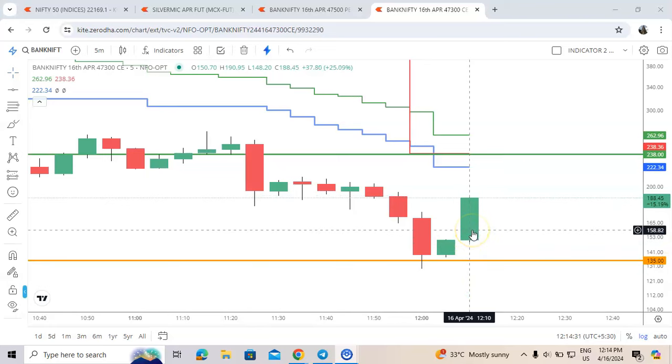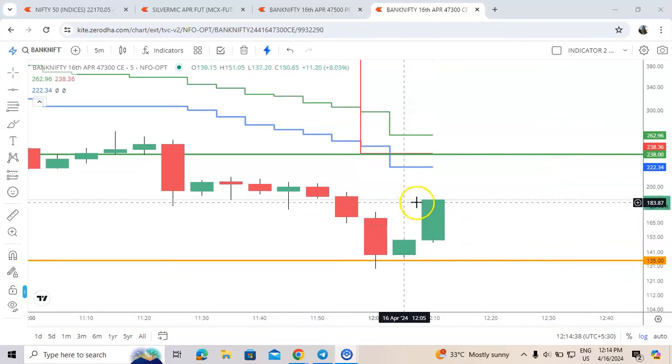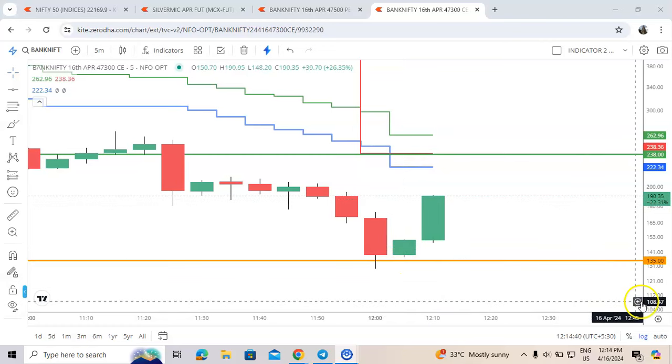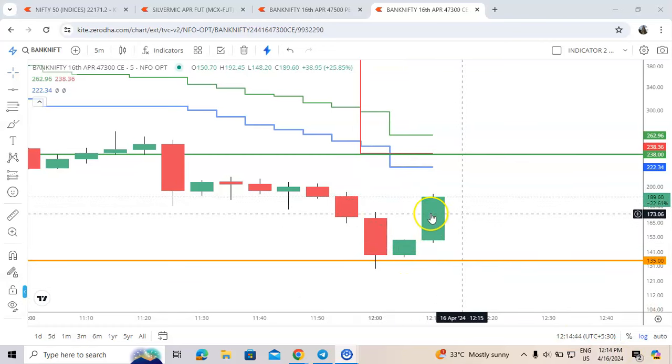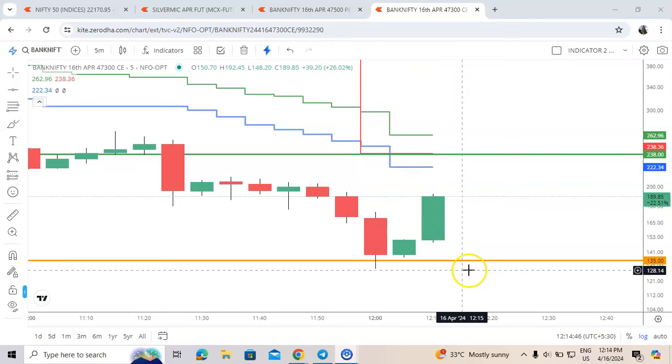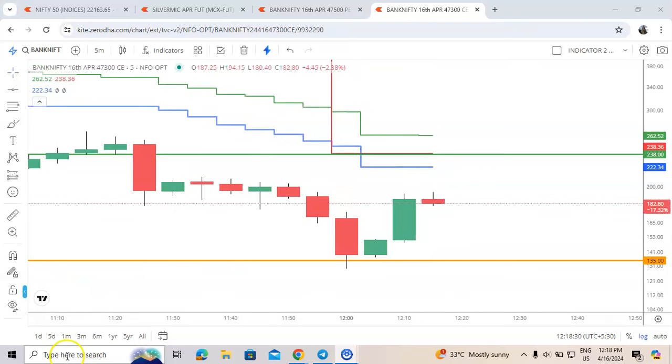180, 190 — from 135 to 190, unstoppable. From 12:05 we have taken the trade, and in just 10 minutes it is blasting here. 192 was the high.